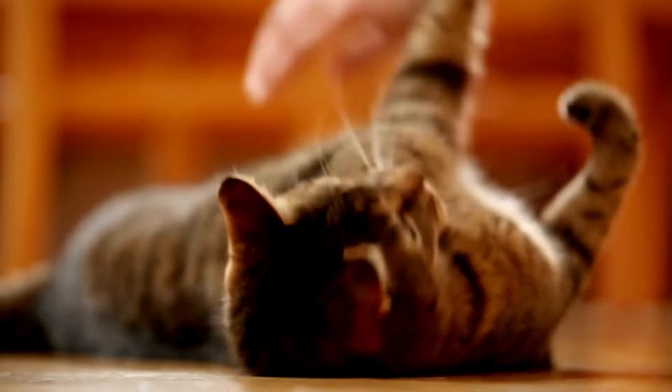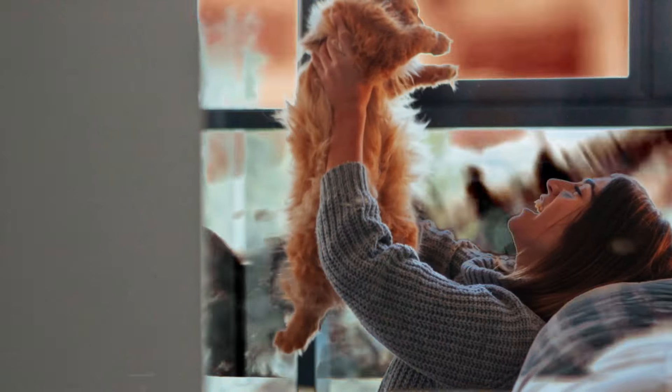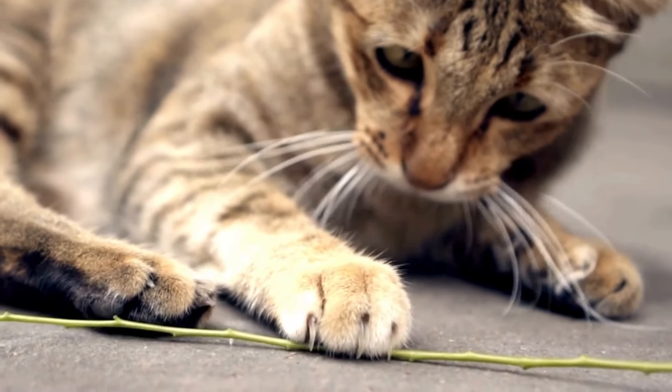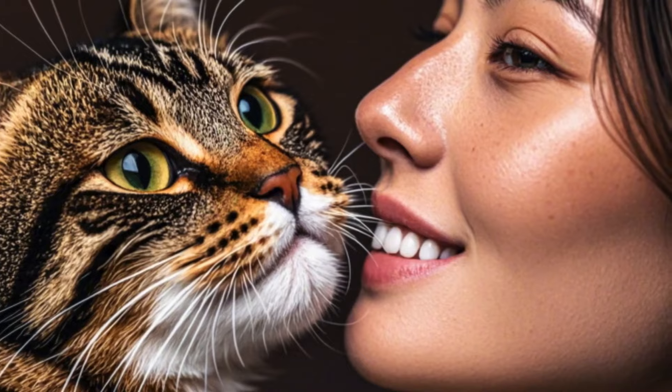By familiarizing yourself with these vocal cues, you can better understand your cat's needs and communicate effectively. Strengthening this communication will foster a closer bond and enable you to provide the necessary care and attention your cat requires.